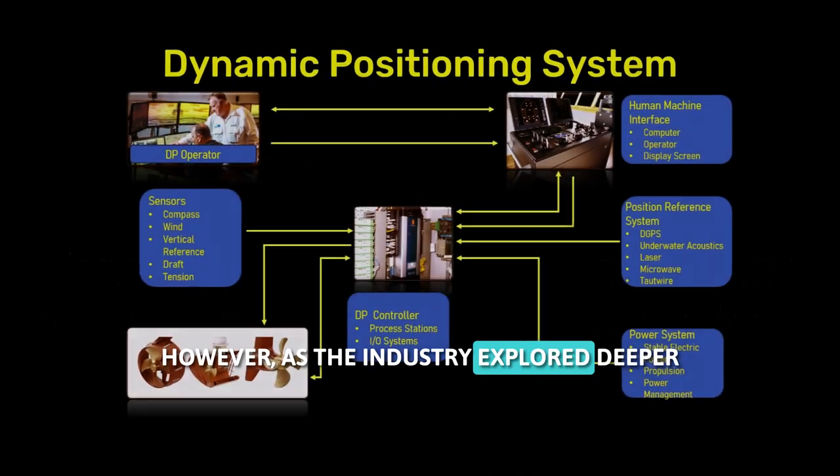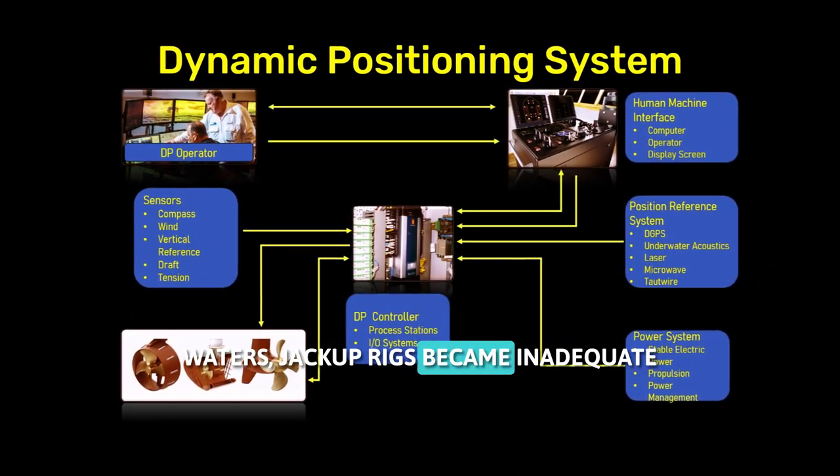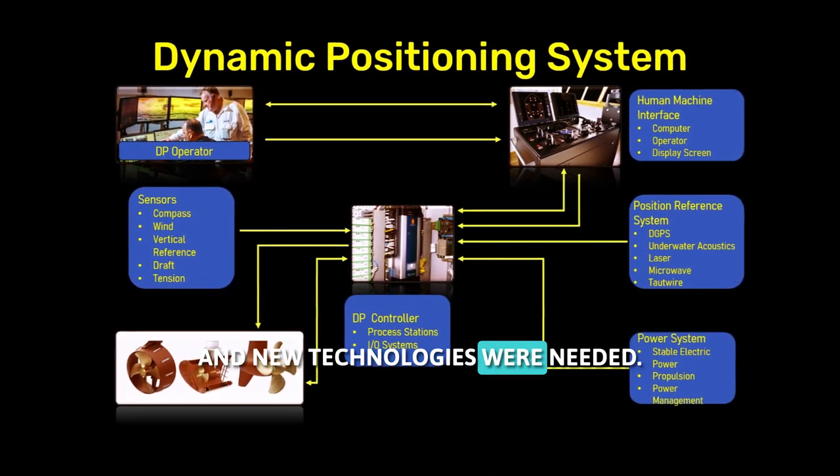However, as the industry explored deeper waters, jackup rigs became inadequate and new technologies were needed.